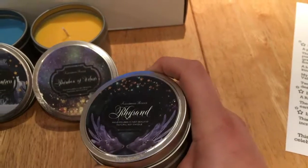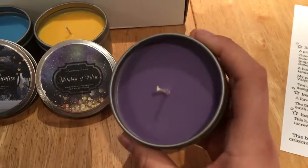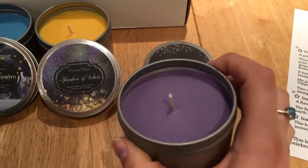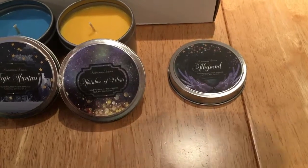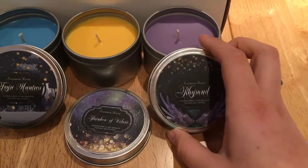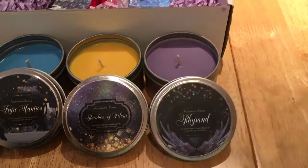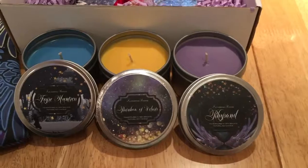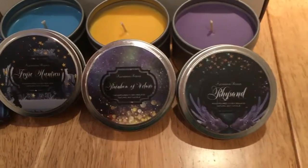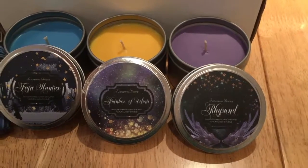Oh my gosh, I just fall in love with these labels every single time. This one is purple and it smells of musk and pure passion. Oh, that scent is just — oh my gosh, loving the colors! Rice Sand's scent is absolutely gorgeous, and just look at the colors, they look so good together.